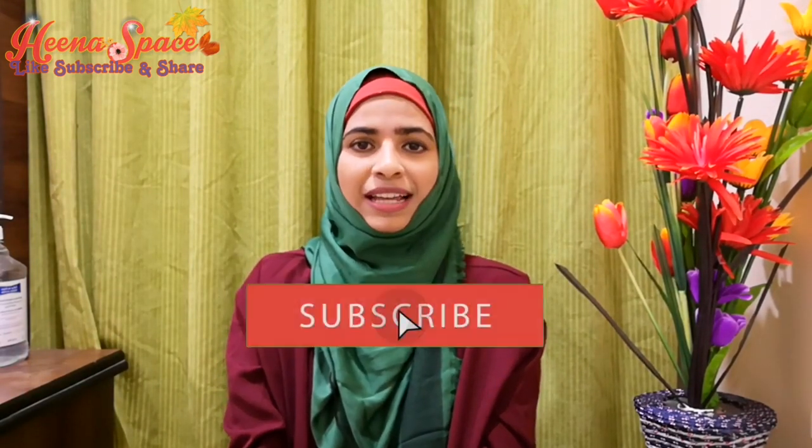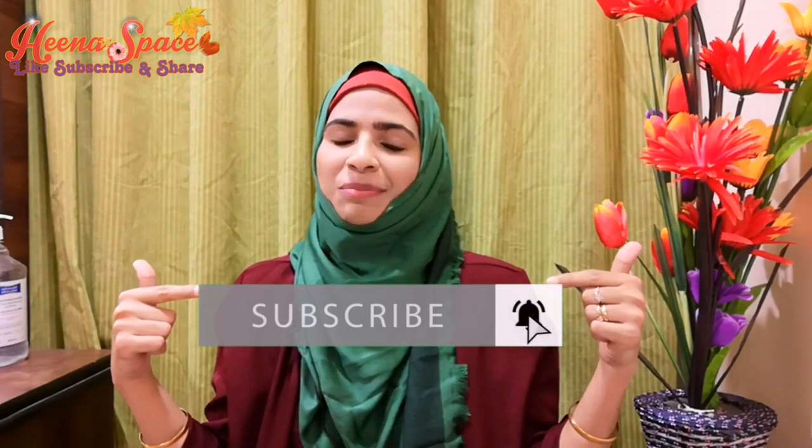Hello gorgeous people, Assalamu Alaikum! Welcome back to my channel, I hope you all are doing good. In today's video, you and me are going to explore Dolphin Village Park in Dammam. I have divided this video into two parts. In the first part we are going to see what all exciting things we can do there, and the second part is totally dedicated to the dolphin and sea lion show. I'm sure you're gonna love both parts. If you haven't subscribed to my channel, please make sure to subscribe now. So are you ready? Let's start!